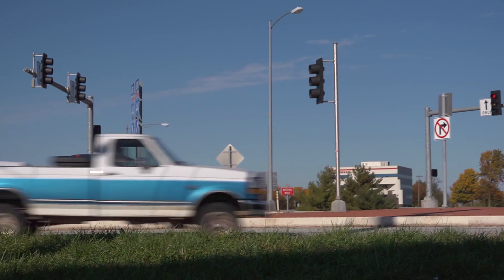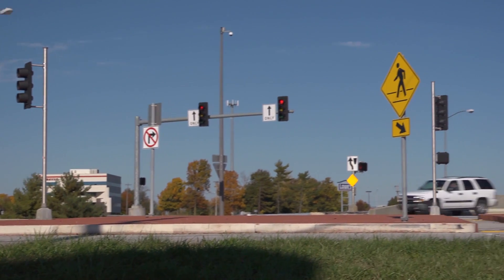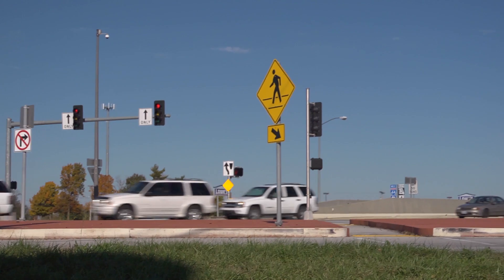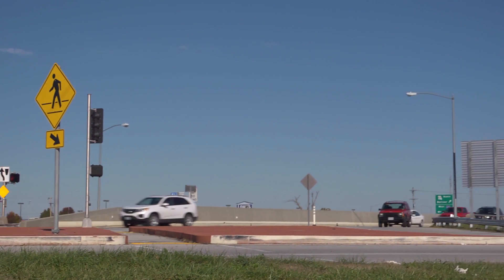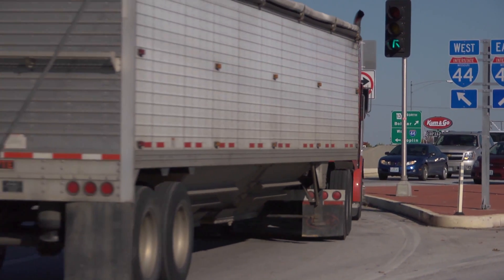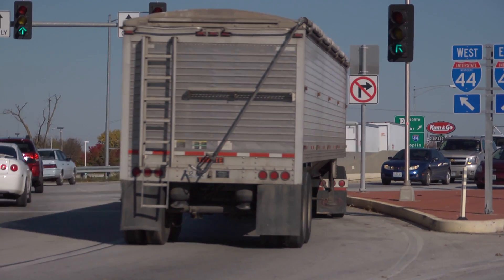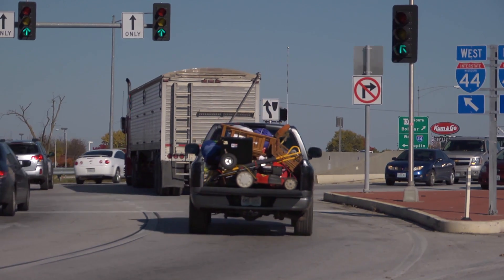In June 2009, the nation's first Diverging Diamond Interchange, or DDI, opened in Greene County, Missouri. Located in Springfield at the interchange of Interstate 44 and Missouri 13, the DDI has two travel lanes in both directions and averages approximately 34,000 vehicles per day.